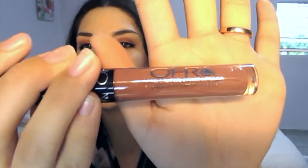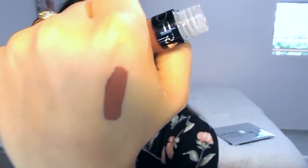Next, an Ofra full-size lip gloss! Am I excited for this? Totally am. And it's in the shade Verona. It looks more orangey on camera, but it is actually just a full-on brown — really chocolatey. And I love it. I can definitely use it for work and stuff.